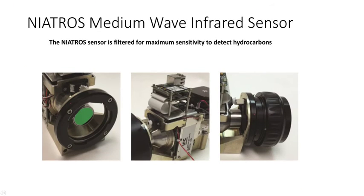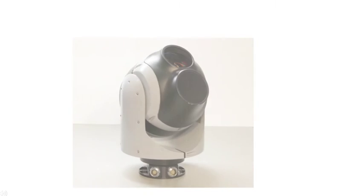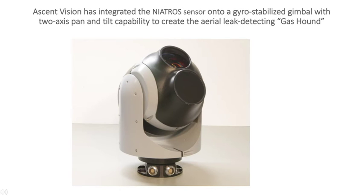The heart of our system is a Nitro Medium Wave Infrared Sensor. This sensor is filtered for maximum sensitivity to detect hydrocarbons. Ascent Vision has integrated the Nitro Sensor into a gyro-stabilized gimbal with two-axis pan and tilt capabilities to create the Aerial Leak Detection Gas Hound.